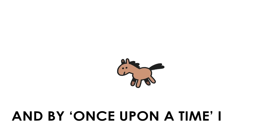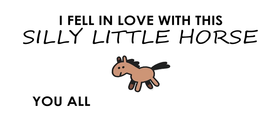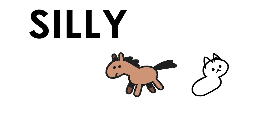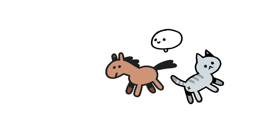Once upon a time I drew this goofy, silly, simple little horse — and by once upon a time I mean in last week's video. I fell in love with this silly little horse, you all fell in love with this silly little horse, and we all had a collective question of what if I drew more animals in this silly little horse style? You already know what I'm doing by the title of this video, but I am going to be drawing over 100 silly little animals in the style of this silly little horse.